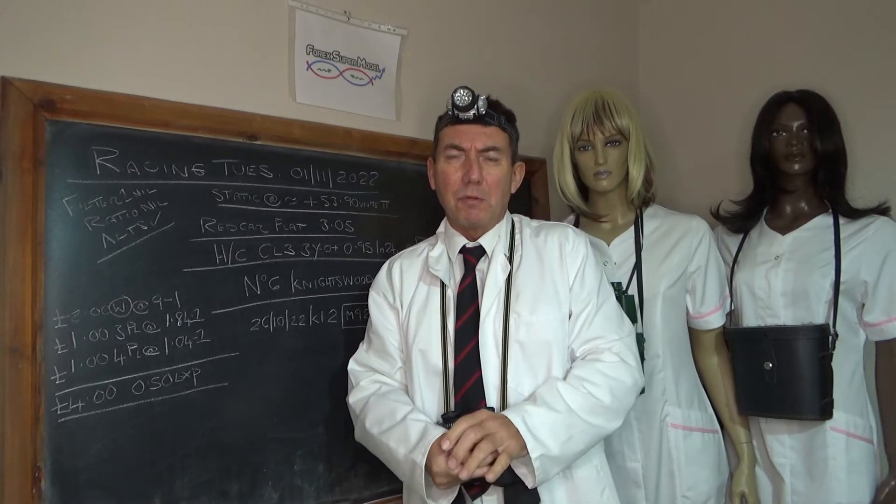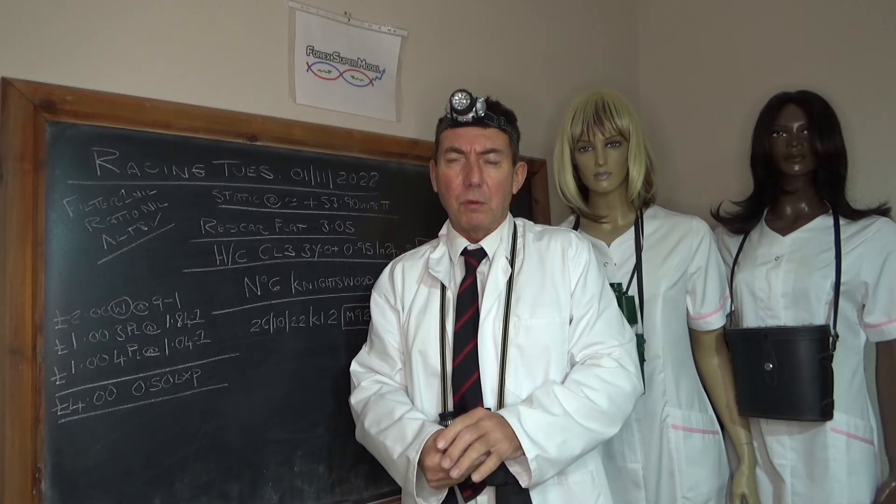Good morning and hello. I'm Professor Coden. This is the 4X Supermodel Racing Review and 4X Review for the 1st of November 2022.